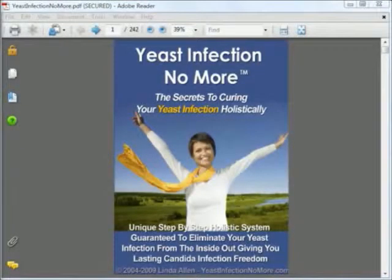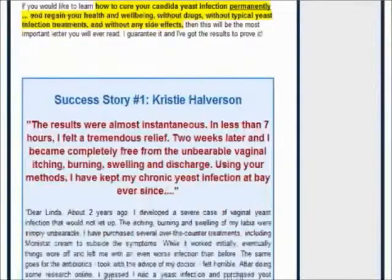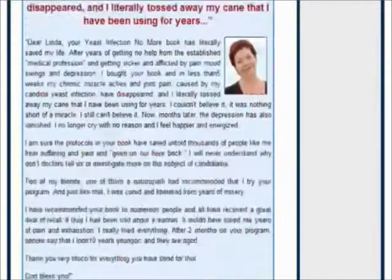Yeast Infection No More has about 240 pages of information, and the other chapters tell you about the root causes of yeast infections, how to check if you have a yeast infection, and how to obtain relief for your yeast infection symptoms quickly within 12 hours. I'll leave you to explore these on your own. If you're interested, you can visit the official website and read the success stories from people who've tried the remedies in the e-book.